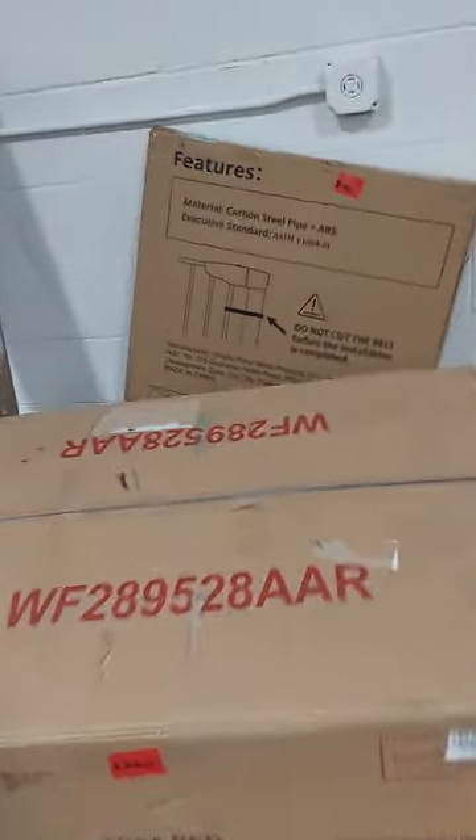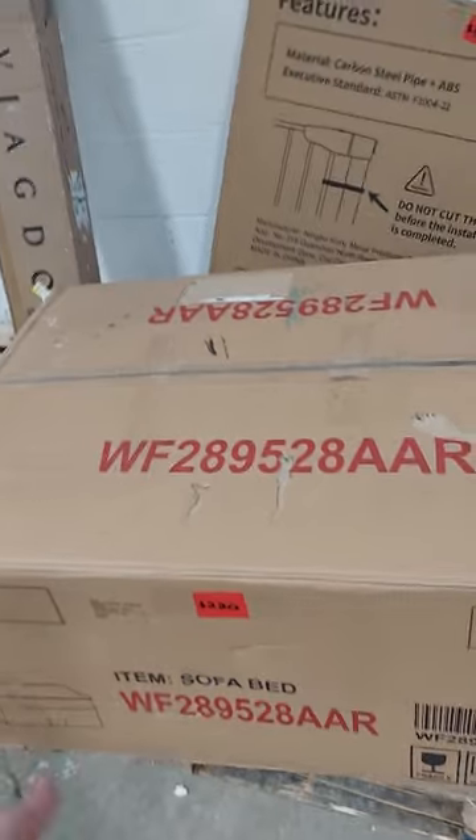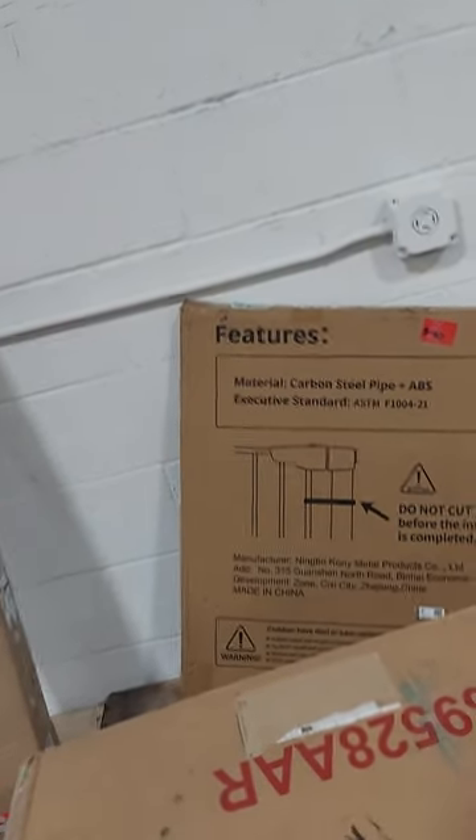Just a reminder: everything with the red sticker, like this couch, is $220. This couch is actually originally $450 — we have it for $220. Take another 25% off that couch. The gate is $40 — take 25% off that too.